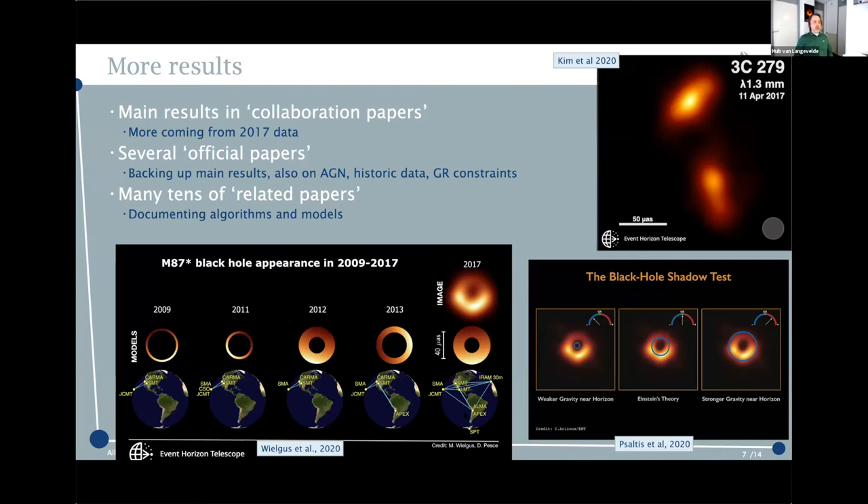Since then there have been several other official papers outlining the tools, software, and modeling, and providing new results — for instance on 3C279, an AGN where we cannot resolve the black hole shadow. There is also a result comparing previous data with fewer stations against the new knowledge that the emission is ring-like, demonstrating that the brightness distribution in that ring changed over the observing years. There have also been tests of general relativity based on these results.